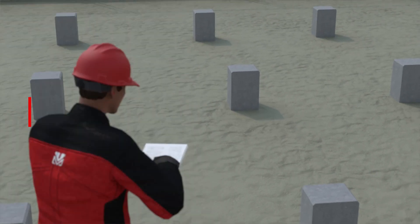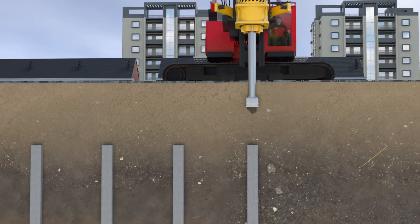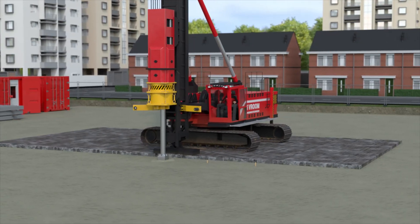In underground construction projects such as parking garages and tunnels, the piles can be driven in from ground level and then, if necessary, sunken deeper, on condition that it is permitted.